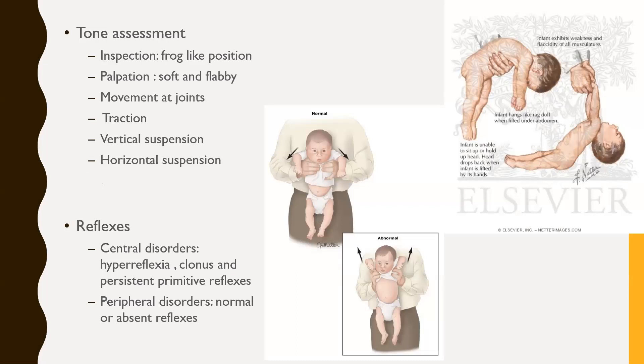For tone assessment, we have passive and active assessment. In passive assessment, we inspect — a hypotonic baby in peripheral causes often lies in a frog-like position. Babies with central causes may be hypotonic but can still move their limbs, flex their hips, knees, and elbows. Palpation of the muscle: a normal muscle feels rubbery, while a hypotonic muscle is very soft and flabby. We also assess passive movement at the joint — in central causes there may be some resistance, while in peripheral causes there is joint laxity and hypermobility at the joint.